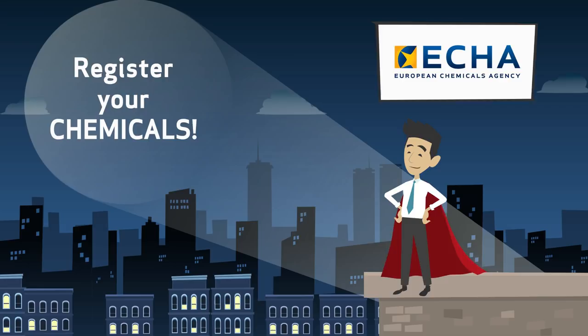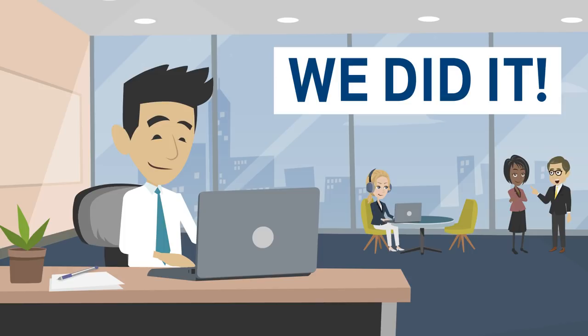Meet John. He recently registered all his chemicals with the European Chemicals Agency. Great job, well done, John. Now you can relax — for a while.